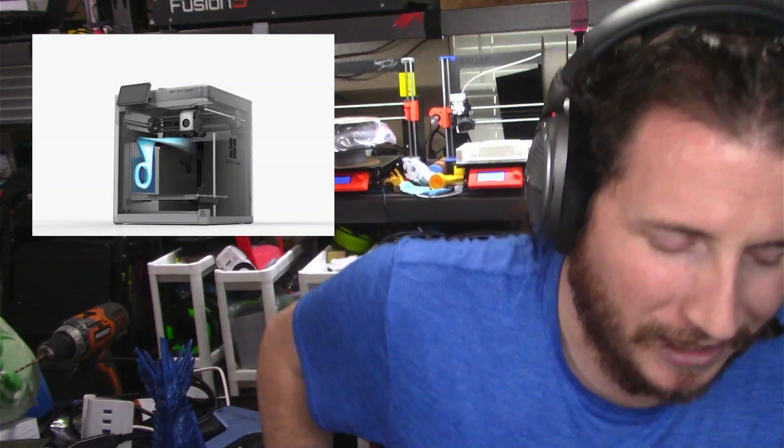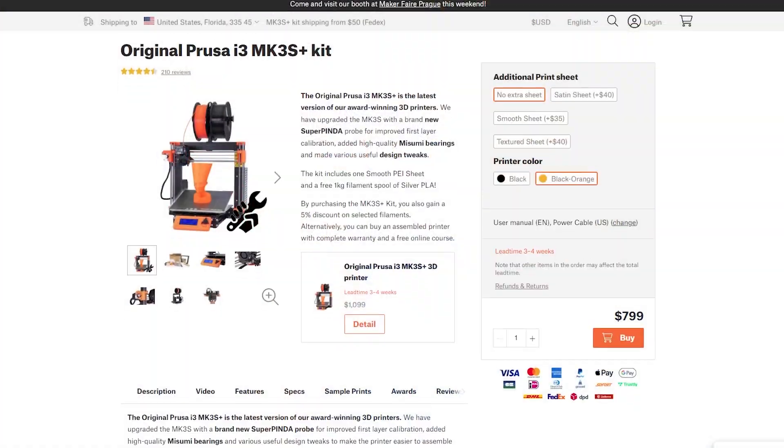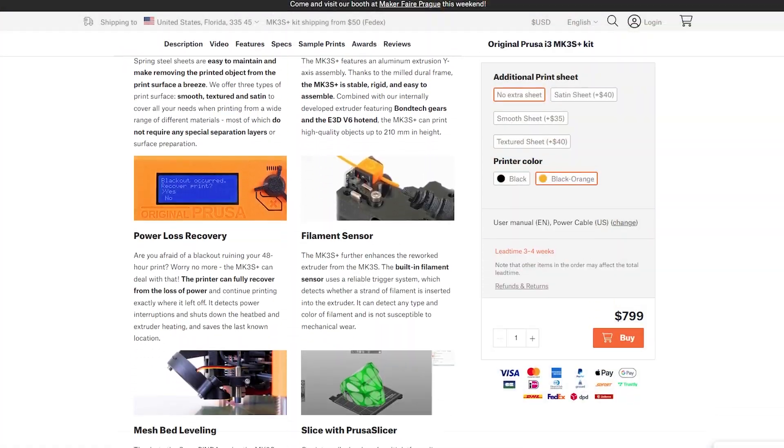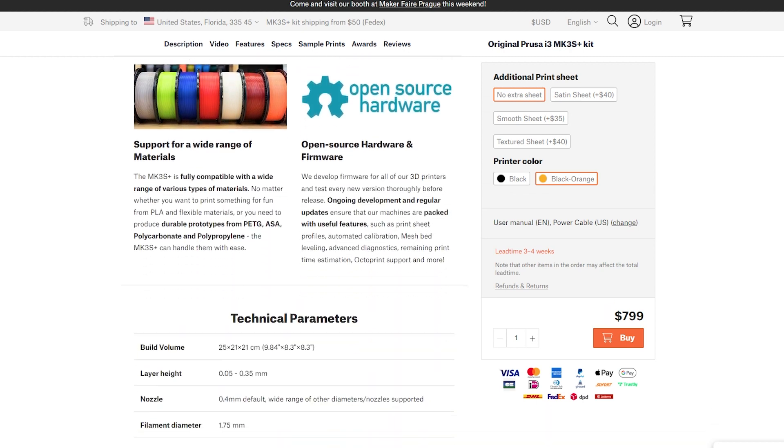Ultimately, you can spend less money but end up spending more time. If you're the type of person that just needs it to work out of the box, the answer is buy a Prusa. Bambu may be there at some point, but they're still in a probationary period for me. The MK3S is damn near a thousand dollars by the time you're done. I do highly recommend getting the kit for your first printer, though not a lot of people will choose that option because it's a little daunting.